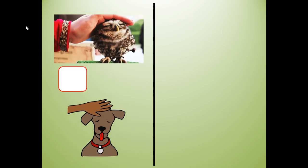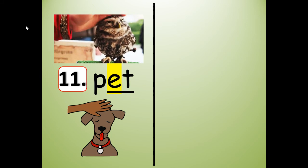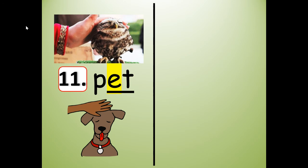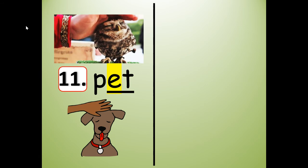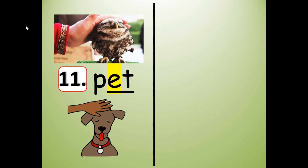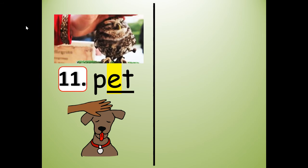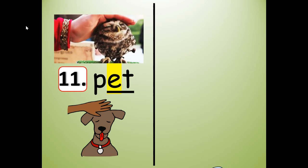Number one — what do you think this is? Pet. Pet, say it: pet. Write it: P-E-T. I'm going to stretch it out like a rubber band: P...E...T. Now shrink it and say it fast: pet. Now I'm going to segment or count the sounds: P, E, T. Slide them together: pet. Make sure you write that for number 11.